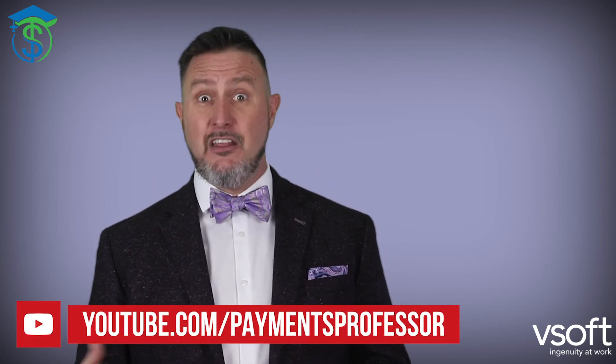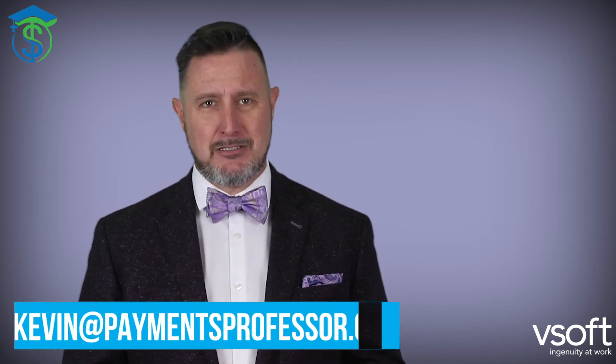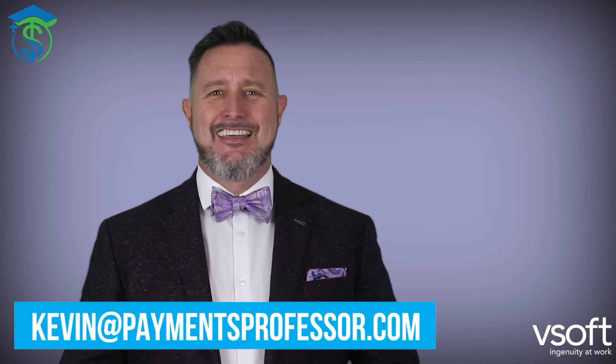There is a lot to that one. We have a lot of courses and classes out there, and if you want to make sure you don't ever miss one, start by going to our YouTube channel. While you're there, subscribe. If you like this video, hit that like button. And if there is a class or a full course you'd like to have created, leave a comment or email me at kevin@paymentsprofessor.com.